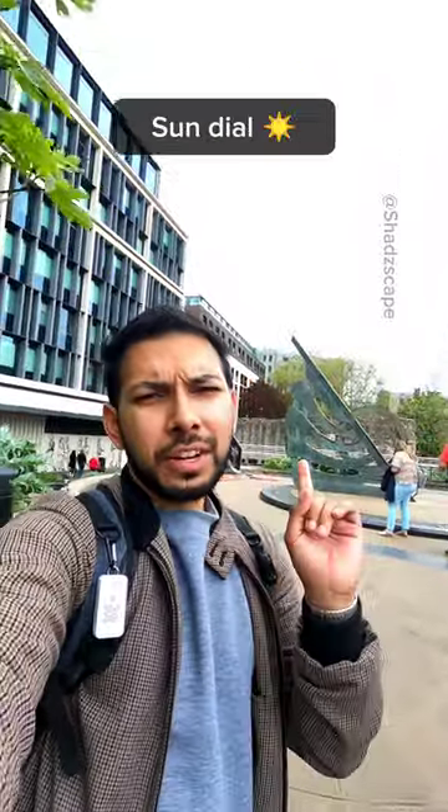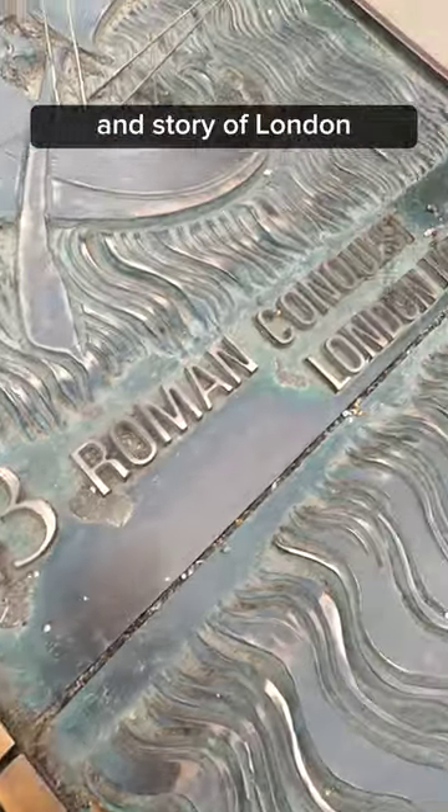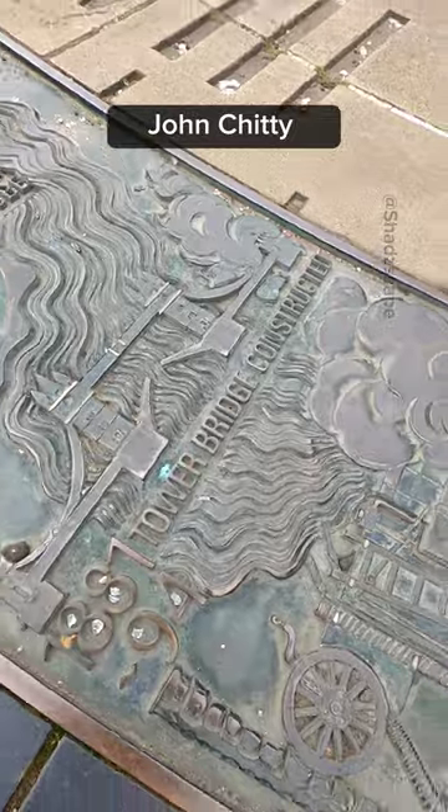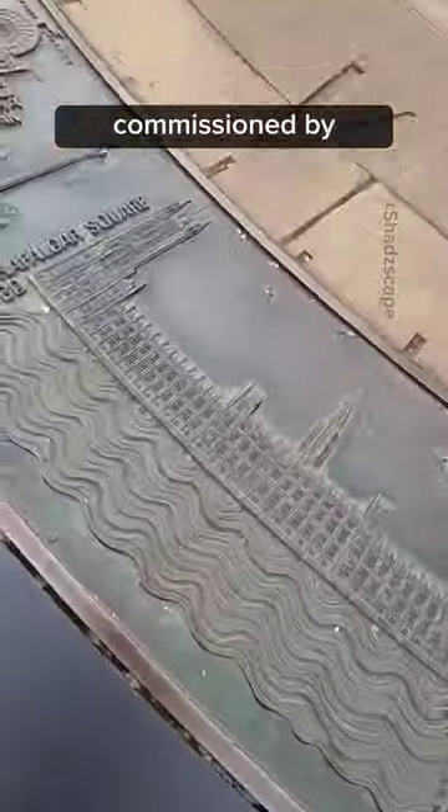Next time you're in London, make sure to come and check out this sundial that tells the time and history of London at the same time. Unveiled in 1992, it was designed by John Chetty and Edwin Russell, commissioned by London Underground.